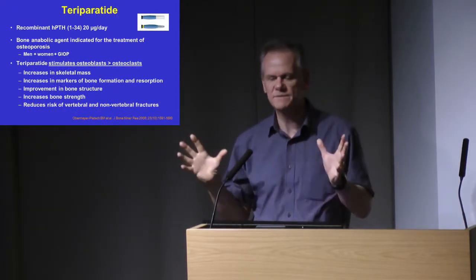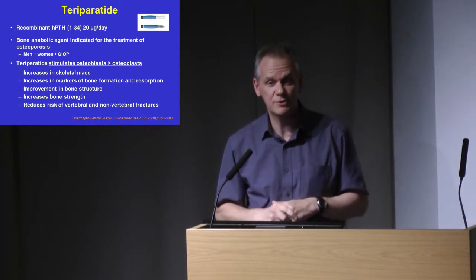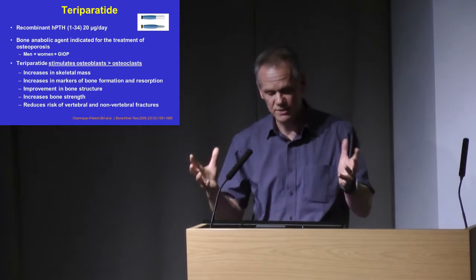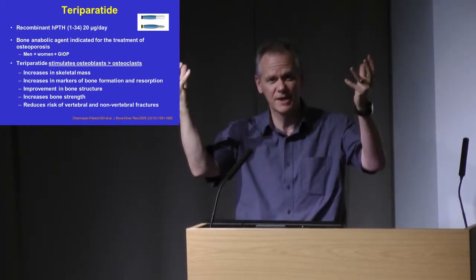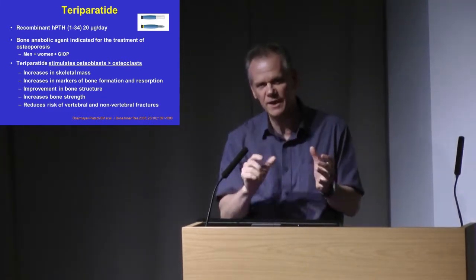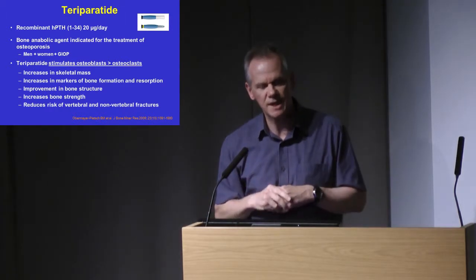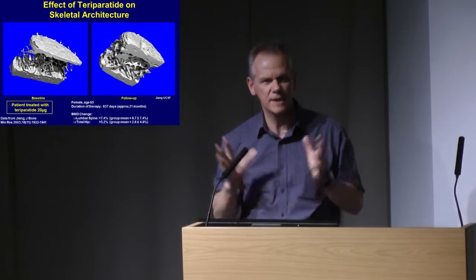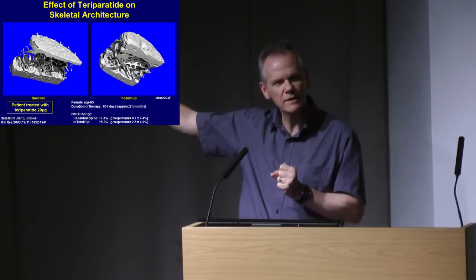Moving on to teriparatide — the one true anabolic treatment for bone, which we'd love to use in the majority of our patients but can't because it's too expensive: £300 per month. It is a one-off two-year course of treatment. It will stimulate bone turnover — the opposite of bisphosphonates and denosumab. You get increased osteoclast and osteoblast function, new bone formation, new trabecular growth, the trabeculae thicken, the cortex thickens, improving bone structure and strength. The fracture data are good — good non-vertebral and vertebral data, though no specific hip fracture data as that trial was never done. A paired bone biopsy from the intervention trial shows an obvious anabolic effect: new bone formation with thickening of trabeculae and cortices.